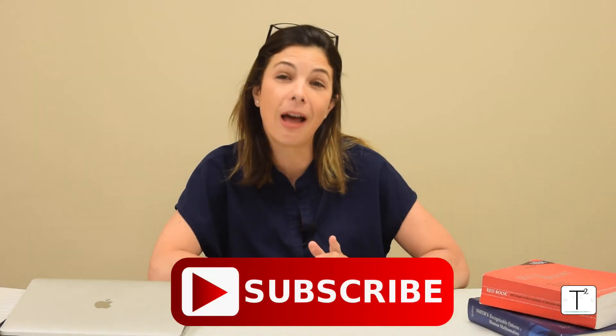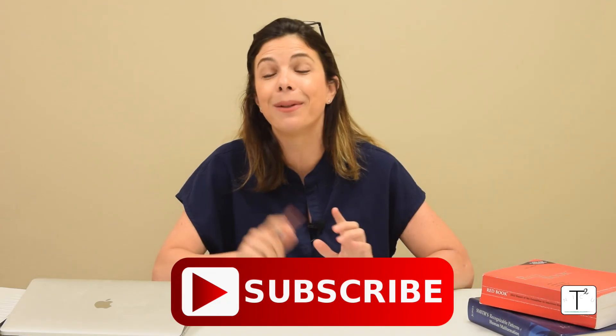I hope you learned something today. Please remember to like and subscribe to the channel, and please add comments if there's anything else you'd like us to talk about. Thank you.